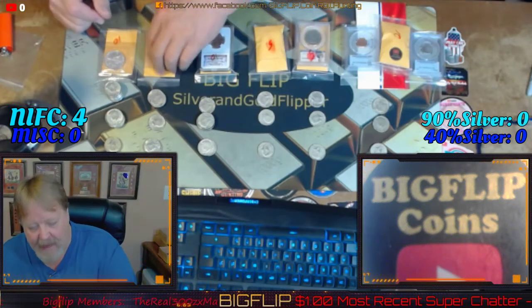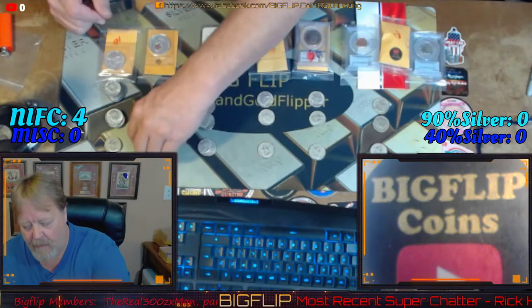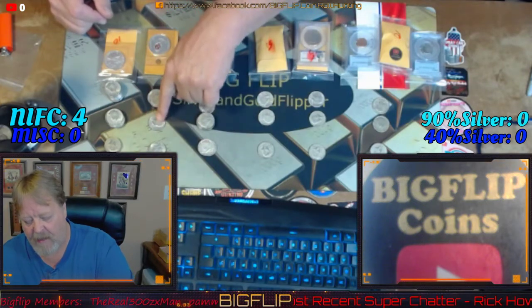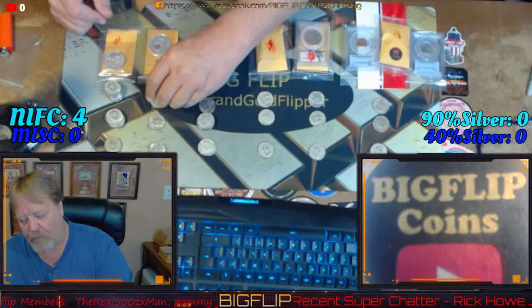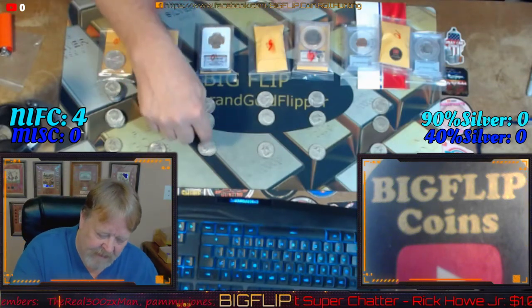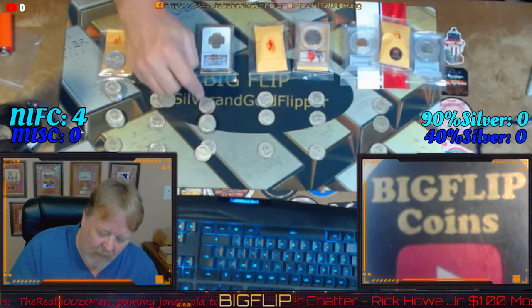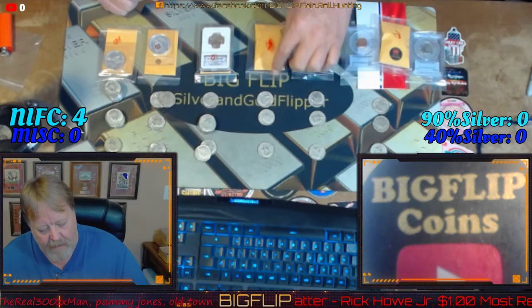The next set of rolls that came up, that donator ended up getting two 40s, then they found a 40 in the rolls and three 90-percenters. On the next donation, which was 10 rolls, they got their two 40s and then ended up with five 40s and one 90-percenter.